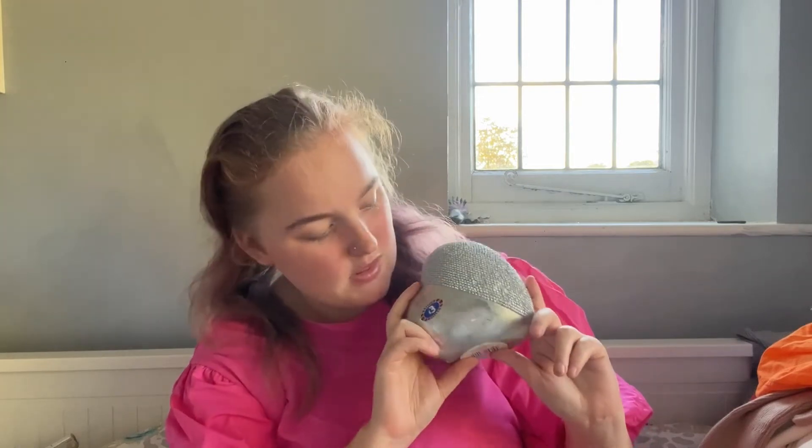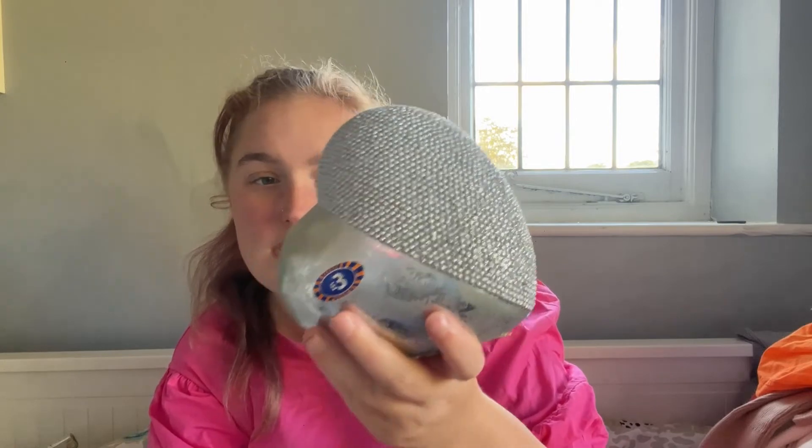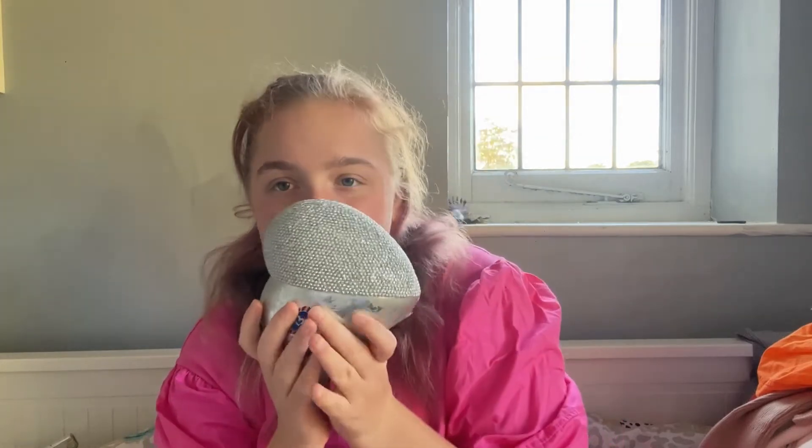Next thing I got was in B&M for three pounds - just a nice little heart decoration. I do like this as well. It's got little crystals and it's all silver. This would probably be nice to go next to that flower pot on my bedside cabinet.